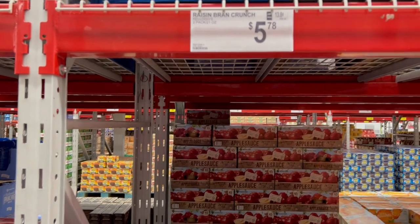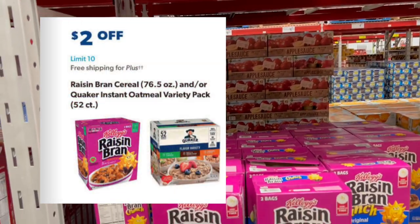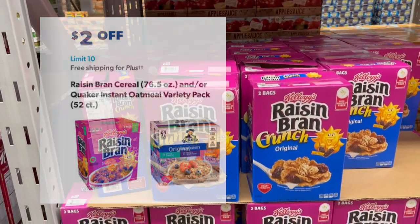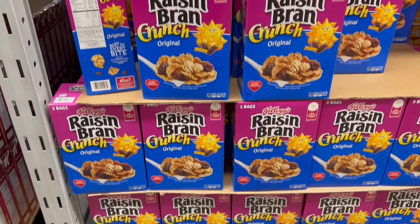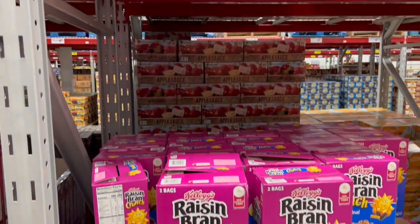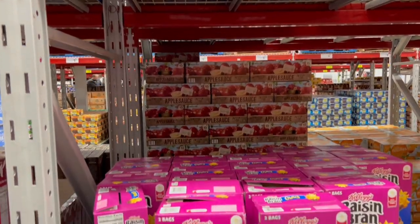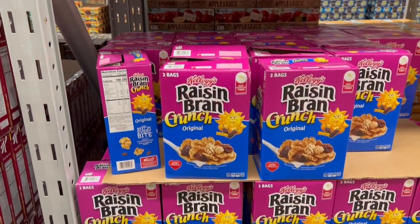This is Raisin Bran Crunch. I don't know if this one's going to go on sale, along with regular Raisin Bran — that's what we're seeing in the online flyer. Regular Raisin Bran is $5.78 now, $2 off, so you get it for $3.78 when it goes on sale. Just something to look at if you're a fan of Raisin Bran.